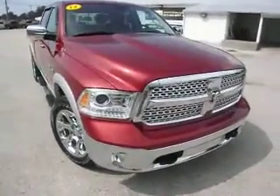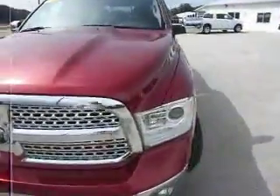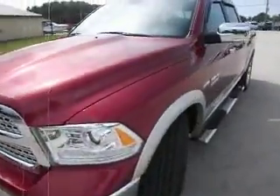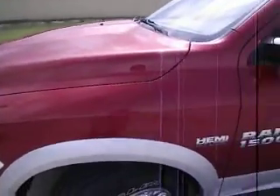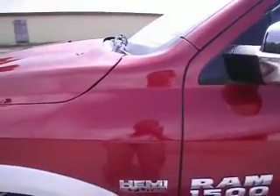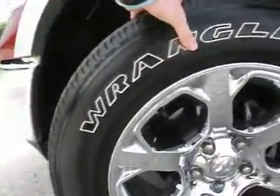What we've got here is a 2013 Dodge Ram 1500. This particular Ram has the 5.7 liter Hemi engine in it. If we look down at the tires, we can see that they're genuine Goodyear Wrangler tires.